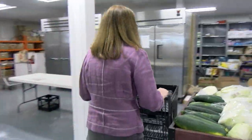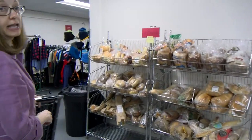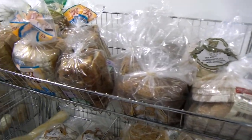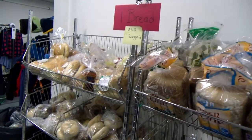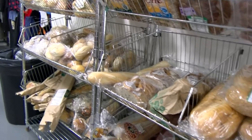Over here we have bread items you can choose from. Depending on how much bread we get from the local grocery stores, this week we are only allowed one bread and a bagel. Sometimes it's two — it just depends on how much gets donated each week.